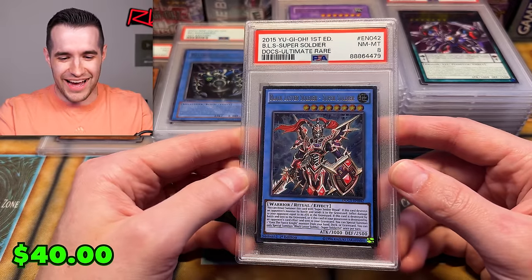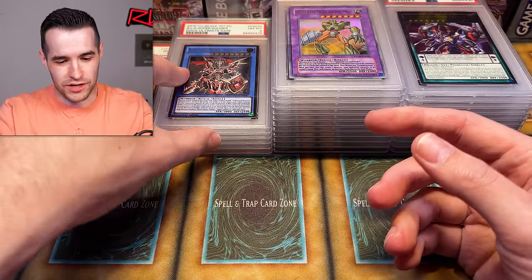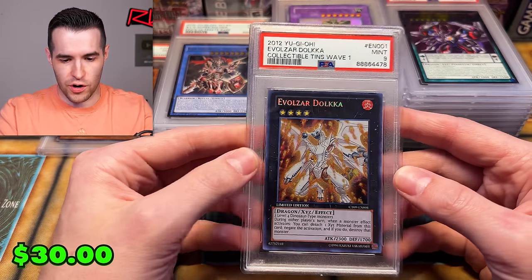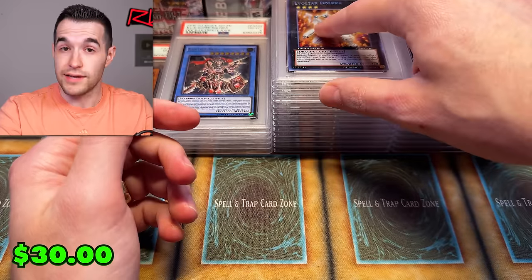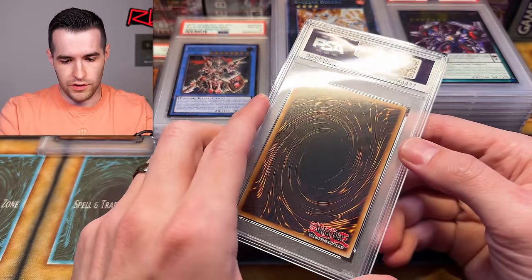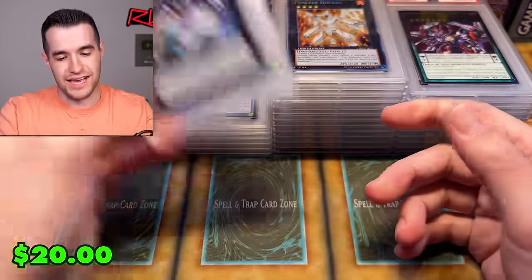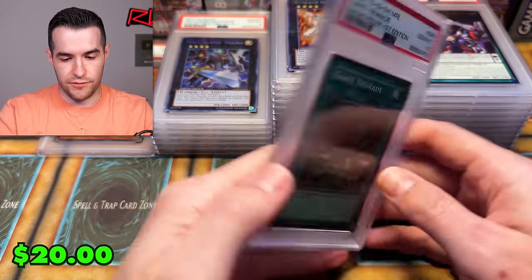The Soldier of Chaos — what did he do to deserve this? PSA 8 first edition — that's unfortunate, it's a beautiful card. Evelzar Dolkka secret rare out of the tin — unfortunately not a PSA 10, just out of the tin. This seems like another promo — Excalibur PSA 8. Ouch. I know I have a few more of those promos, so let's see if we can get a better one.